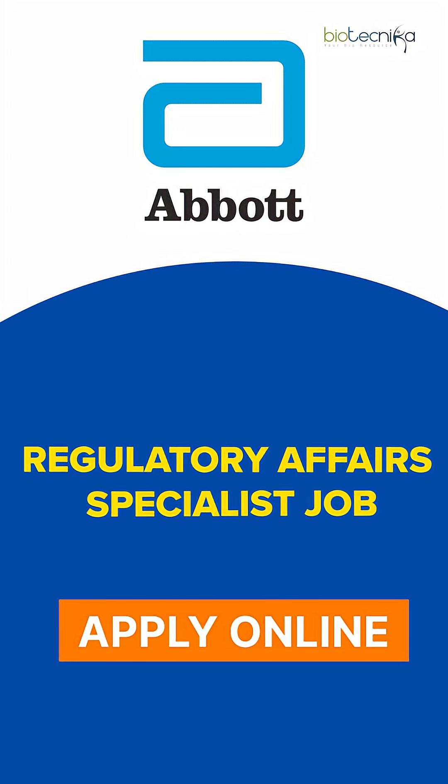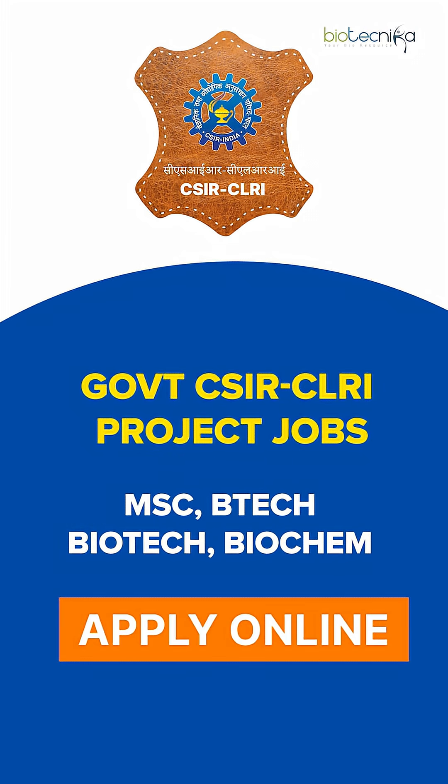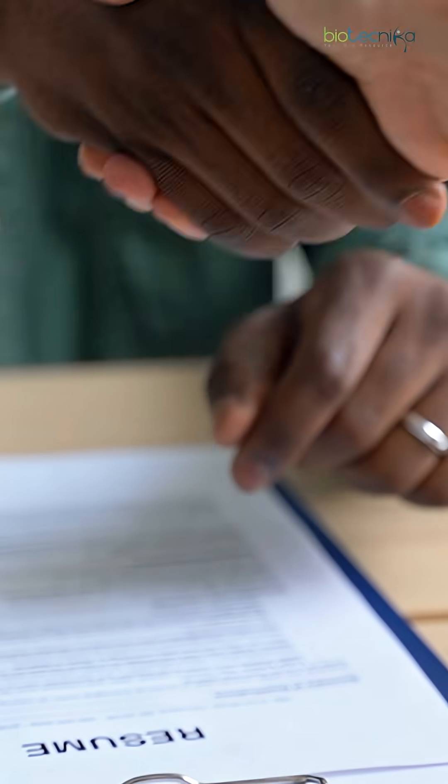Abbott Life Sciences is hiring for a Regulatory Affairs Specialist job — you can apply online, especially if you've taken training at Biotecnica. There are also government CSIR-CLRI project jobs for MSc, BTech Biotech, and Biochem candidates; the process involves a written test followed by an interview.